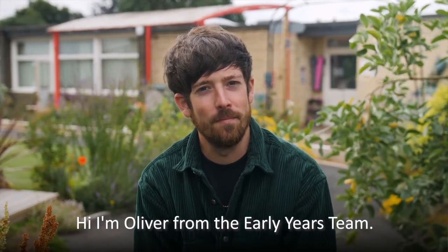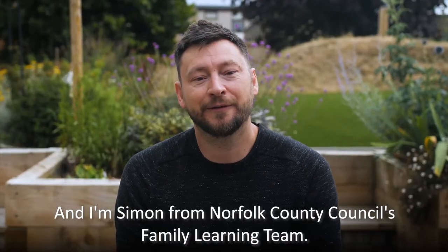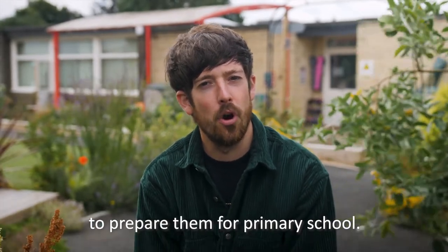Hi, I'm Oliver from the Early Years Team. I'm Catherine from the Library Service. I'm Lindsay, I'm from the Home Learning Team. I'm Beth from the Library Service. And I'm Simon from Norfolk County Council's Family Learning Team. And in this video we'll be sharing with you 10 fun activities that you can do with your child at home to prepare them for primary school.